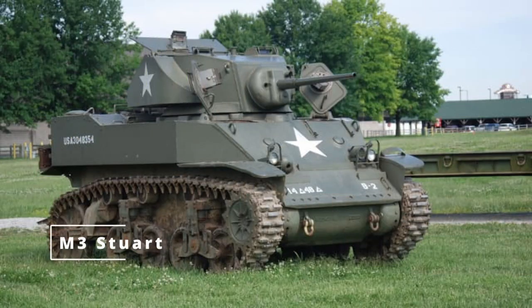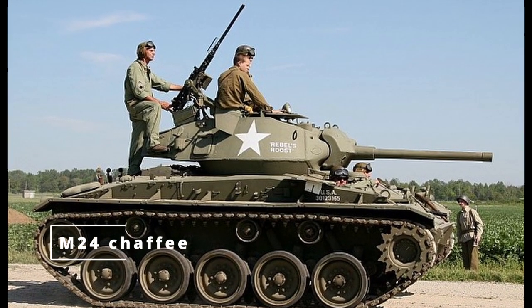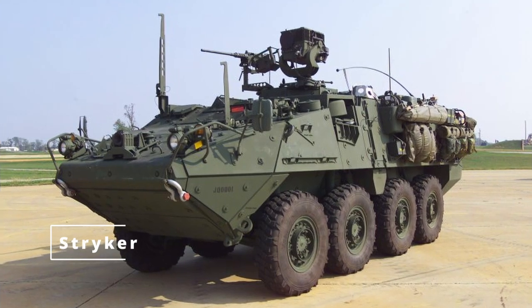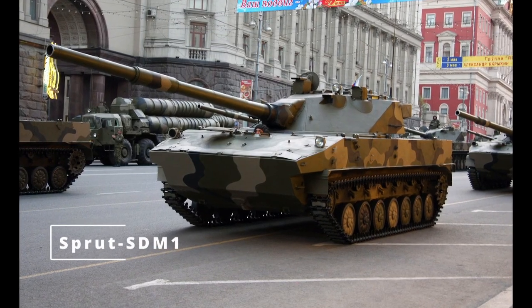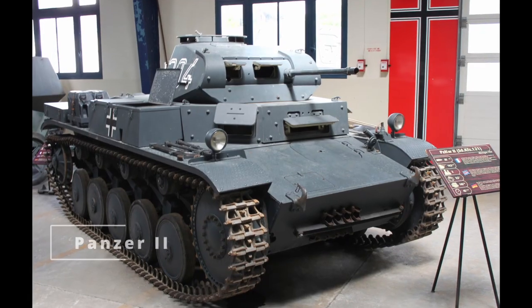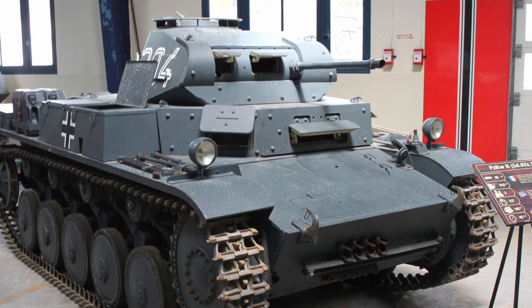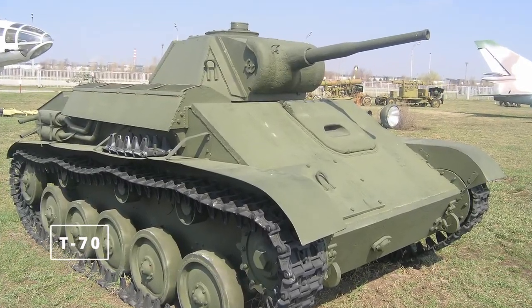Light tanks played key roles in World War II, such as the American M-24 Chaffee, which was designed for surveillance and rapid movement. Today, light tanks have been replaced by more versatile vehicles, but modern examples like the Russian Sprut SDM-1 still see use, especially in airborne units. These tanks are fast and highly mobile but lack the heavy armor and firepower of their medium or heavy counterparts. They excel at flanking maneuvers and rapid deployments.